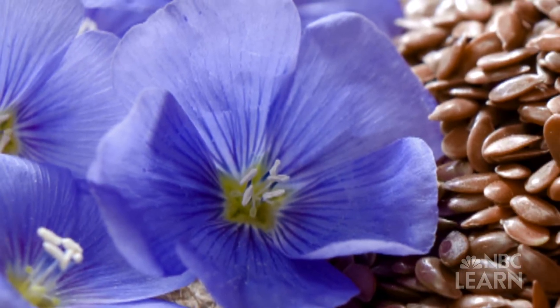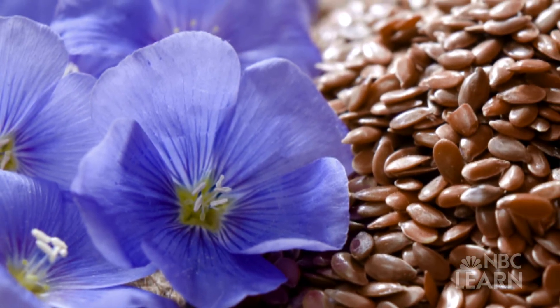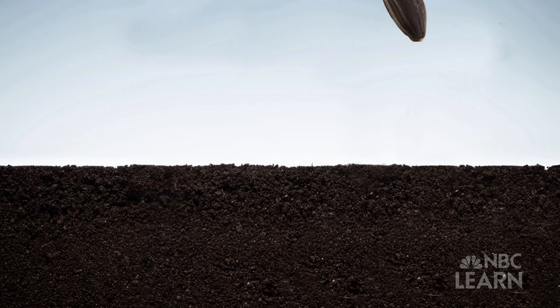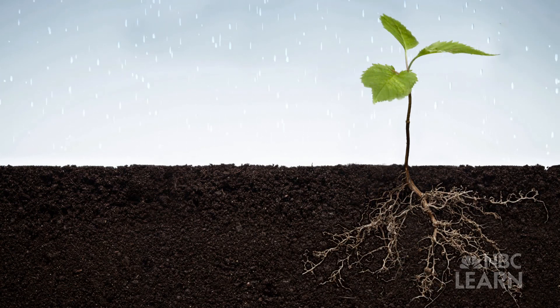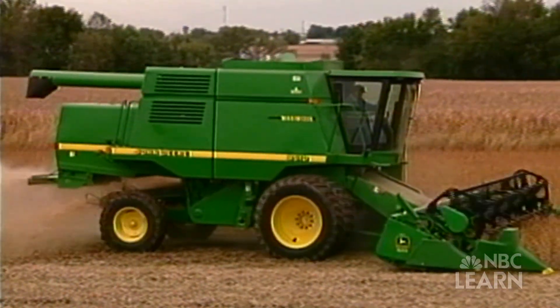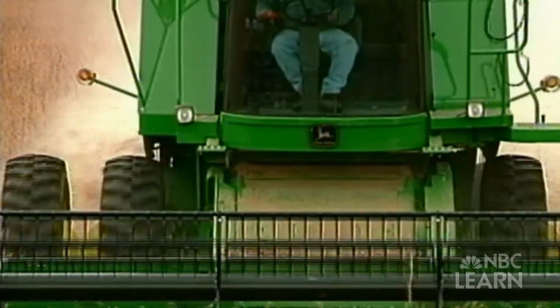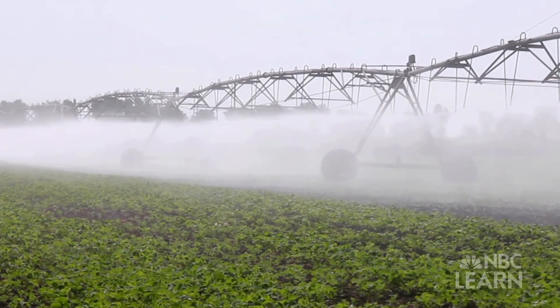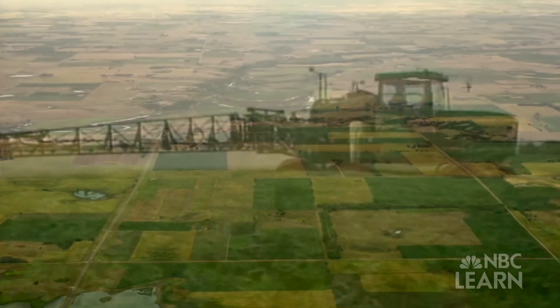Flowering plants also start as seeds that don't look like their parents at all. But just like trees, if a flower seed is planted in the ground and has enough water and sunlight, a plant will sprout and one day may make flowers and seeds. Some farmers grow plants. It's important for a farmer to know how much food, water and sunlight the plants need, so they can grow lots of healthy crops.